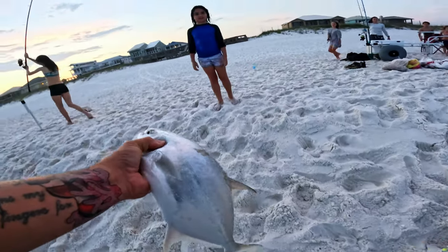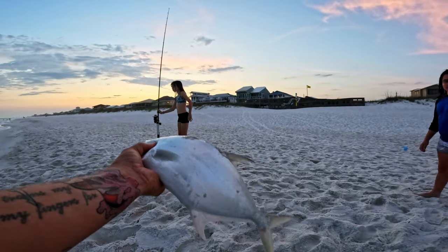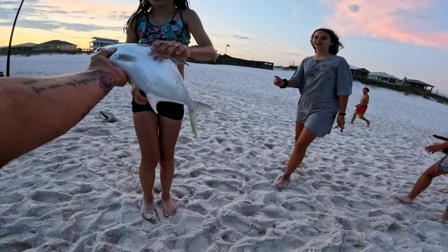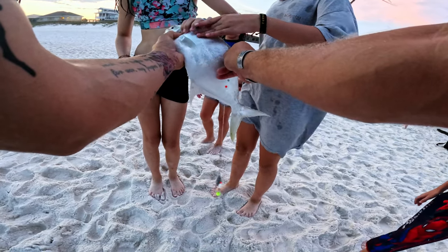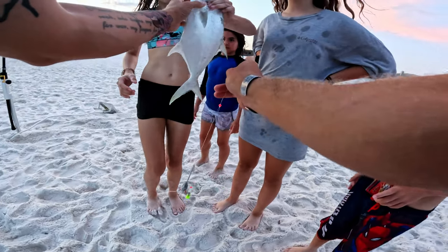Which kind of fish is it? This is a pompano. His spines are a little pokey right here, so just watch out for those, but you can grab him right there by his gills. Go show everybody what you got!